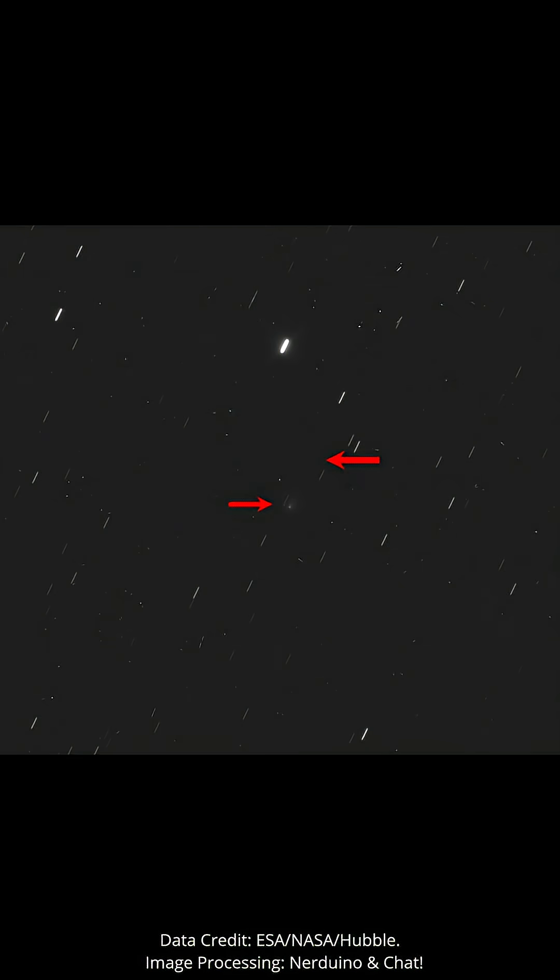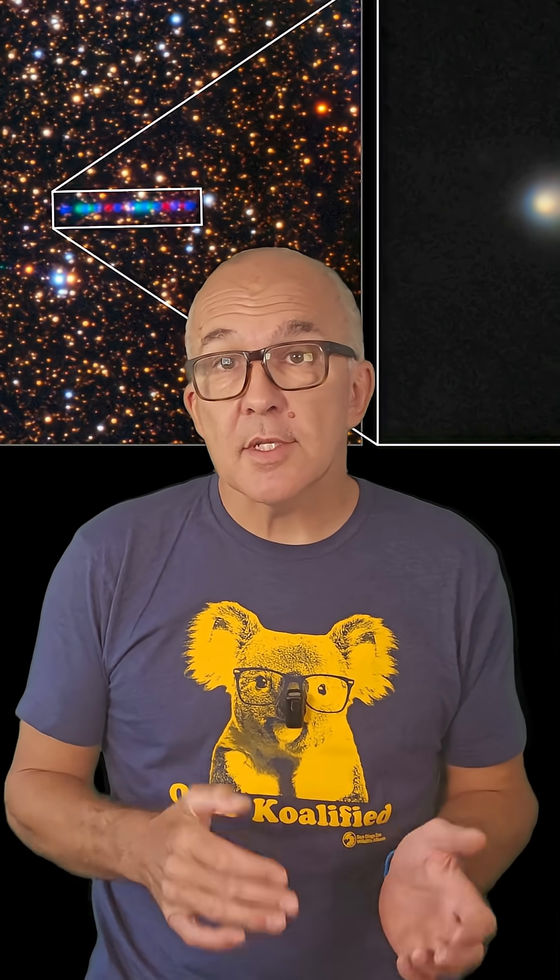On screen, you can see the change in position of the comet between the first pair of images, which were separated by about two minutes. The star trails in the image are because each exposure was 40 seconds long, and Hubble was tracking the comet, not the stars.